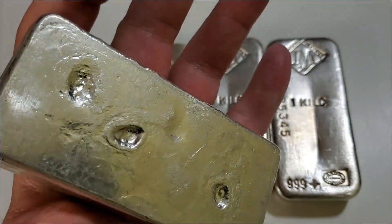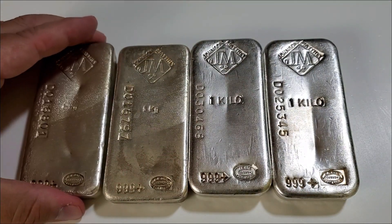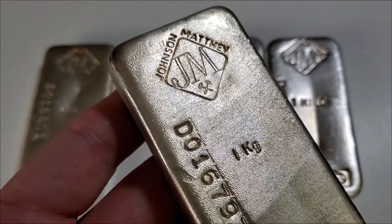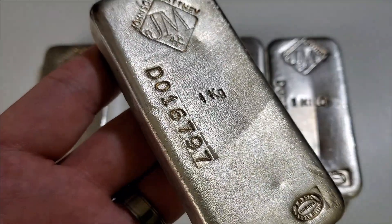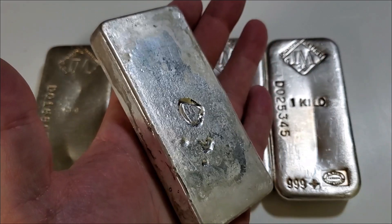The fourth bar is the same 'one kg' variety with a little bit better of a strike for the Johnson Matthey maker's mark, and some nice creative cratering on the reverse as well.